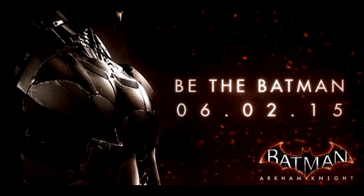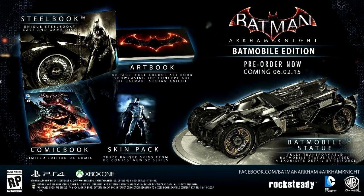This is awesome. We also got the collector's edition announced — there are two different collector's editions, the only difference between them being the statue. The collector's editions come with a steelbook, an art book, an exclusive comic book, three unique skins from DC Comics' New 52 series, and one comes with a Batmobile statue while the other comes with a Batman statue.